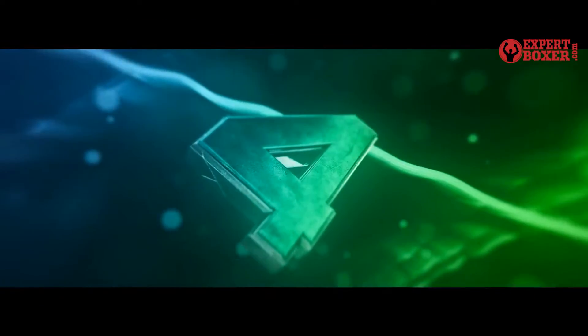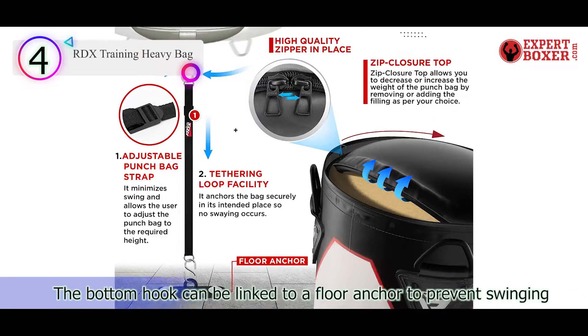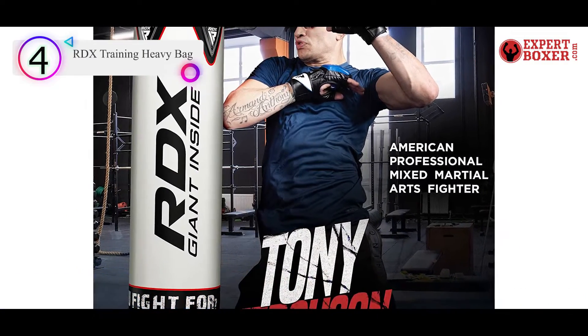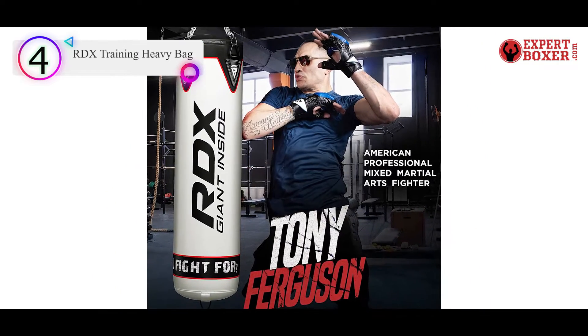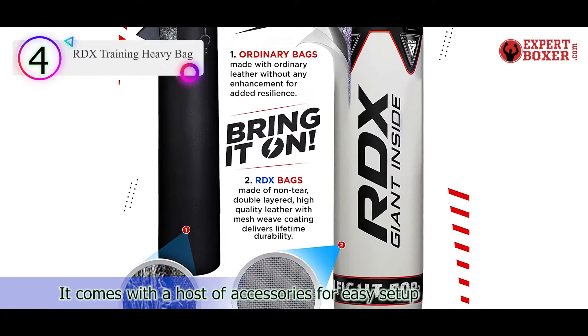Number 4 on our list is the RDX Training Heavy Bag. This complete heavy bag set comes with everything you'll need right out of the box for quick installation. The non-tear Maya hide leather is made to endure heavy blows and kicks without losing its structural integrity.